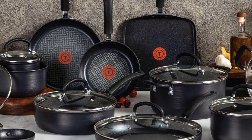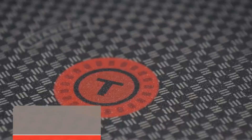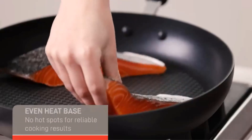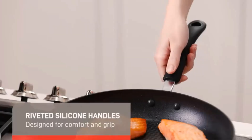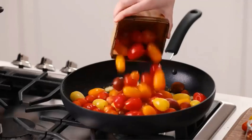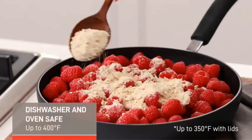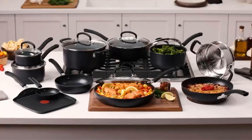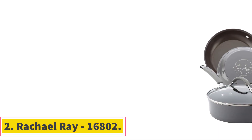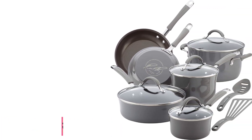The set also includes a steamer insert and a one-egg fry pan. Constructed with durability in mind, the hard anodized exterior and forged design ensure longevity. The titanium nonstick coating facilitates smooth food release, making cooking and cleanup a breeze. A standout feature is the Thermospot technology — a heat indicator that turns solid red when the pan is preheated to the optimal temperature, ensuring consistently delicious dishes.